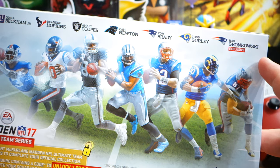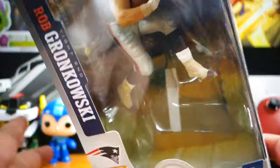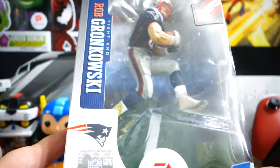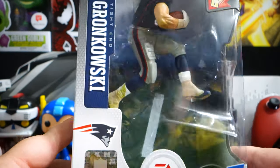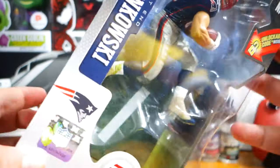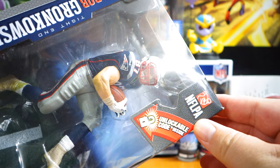Rob Gronkowski is an exclusive. I believe this was supposed to come with the game if you bought it at GameStop. I went ahead and just bought my own, because I did not get my game at GameStop, so I wasn't going to open this. But I saw that there is an unlockable code inside.